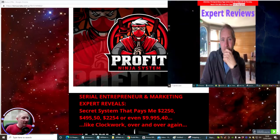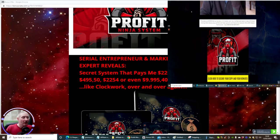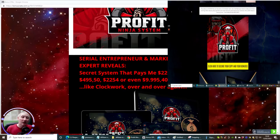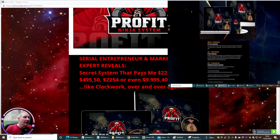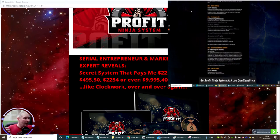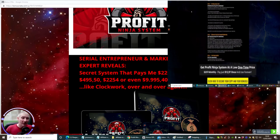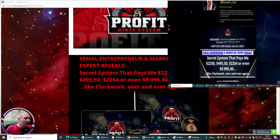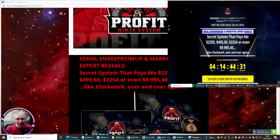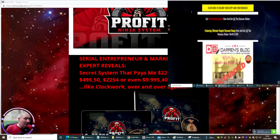So this is the Profit Ninja system. Basically it's for entrepreneurs and marketing experts, and it's also for newbies and above. It's going to show you a secret system that pays Manoff — the guy that actually uses this — $2,250 per sale.